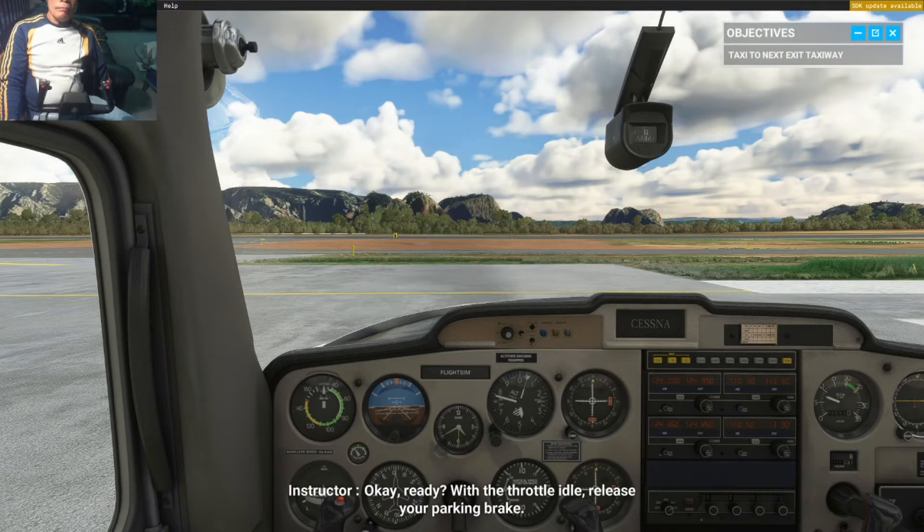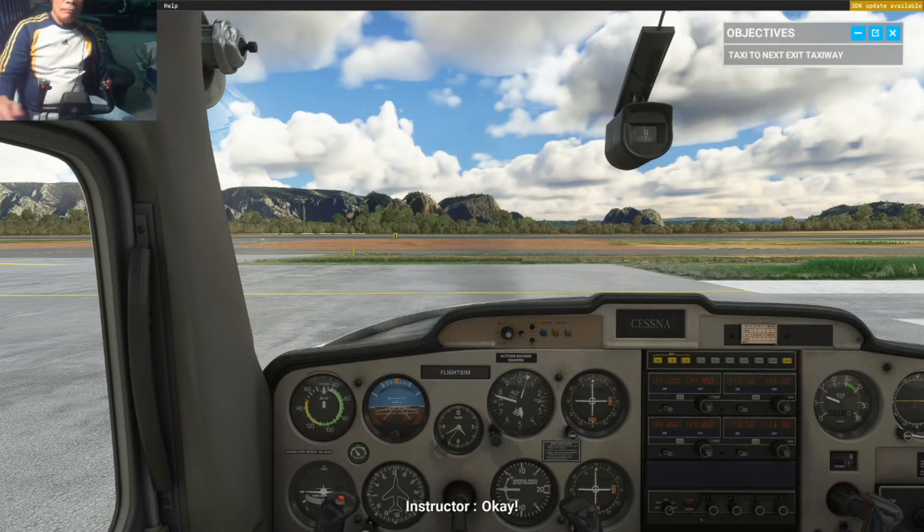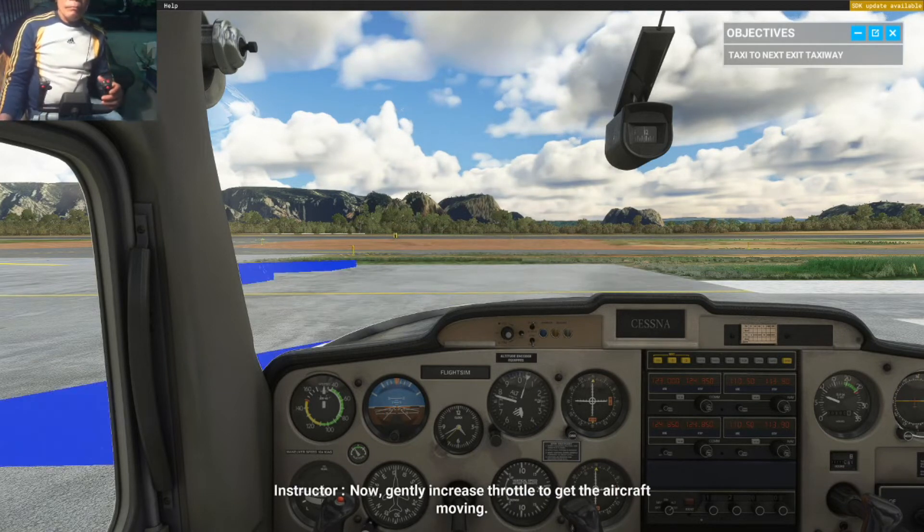With the throttle idle, release your parking brake. Now gently increase throttle to get the aircraft moving.